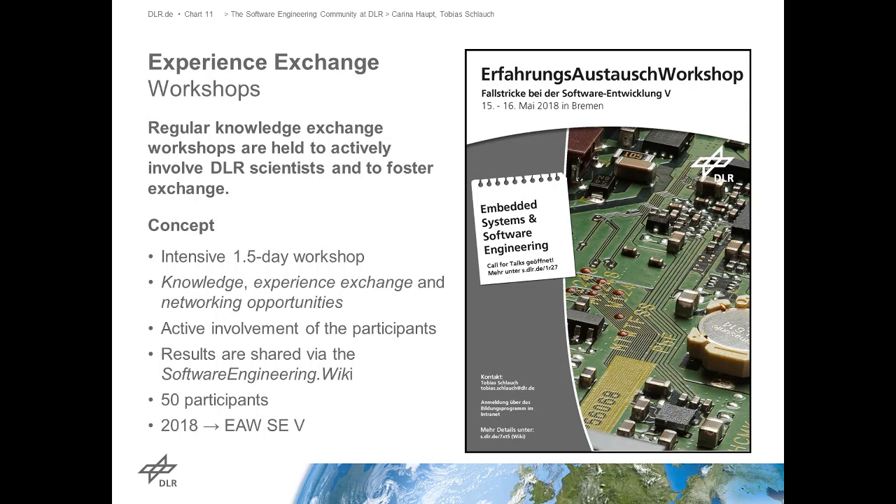We put posters up in all the locations so that everybody can see it - because reaching people by email gets lost in the flood of messages. We print them and send them to every institute to put up, and they show up everywhere. This works really well to reach people who aren't on our mailing lists. We do this also for other events like the open source workshop. The only thing for us is always to do it in time, so that the call for talks is also published through the posters so we get input from everywhere.